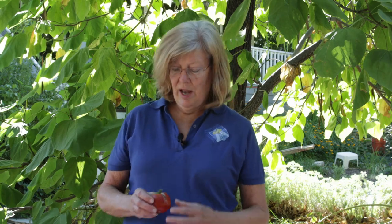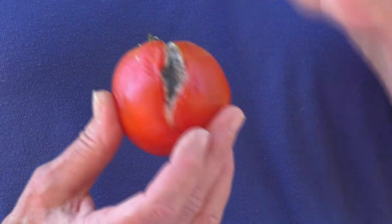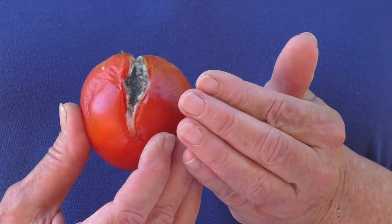It does rot a lot faster, so you probably have to eat it sooner. As an example here, this has rotted within a day or so. Don't eat a tomato that has any kind of black mold on it.